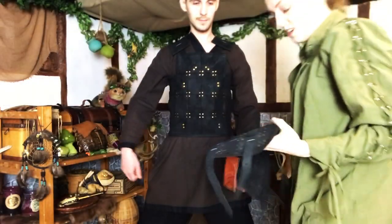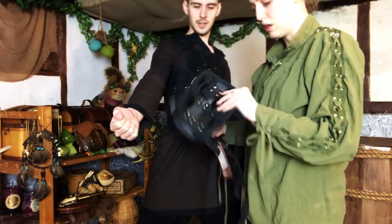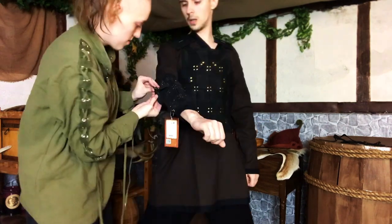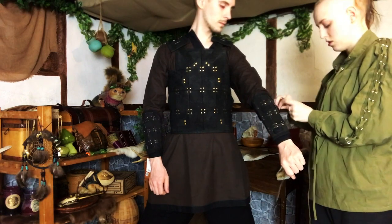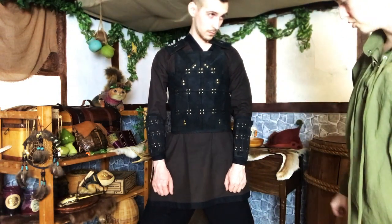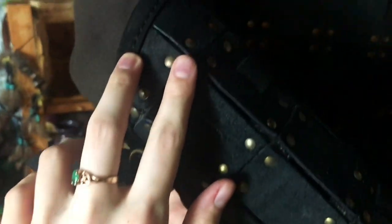Let's go ahead and put on the bracers now. The buckles are going to go on the outside — this one goes in that one — and I'll just tighten the straps. These bracers — I put them on earlier — they're honestly not the most comfortable thing in the world, but I really do like the style of them on him.